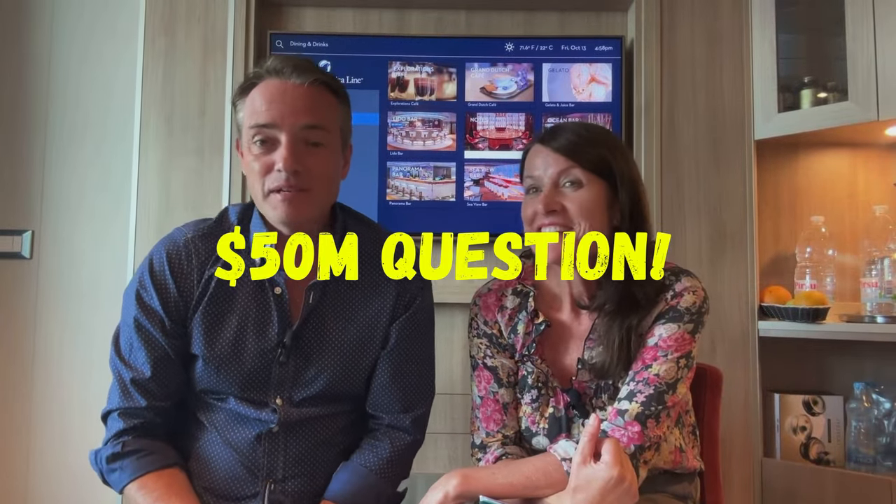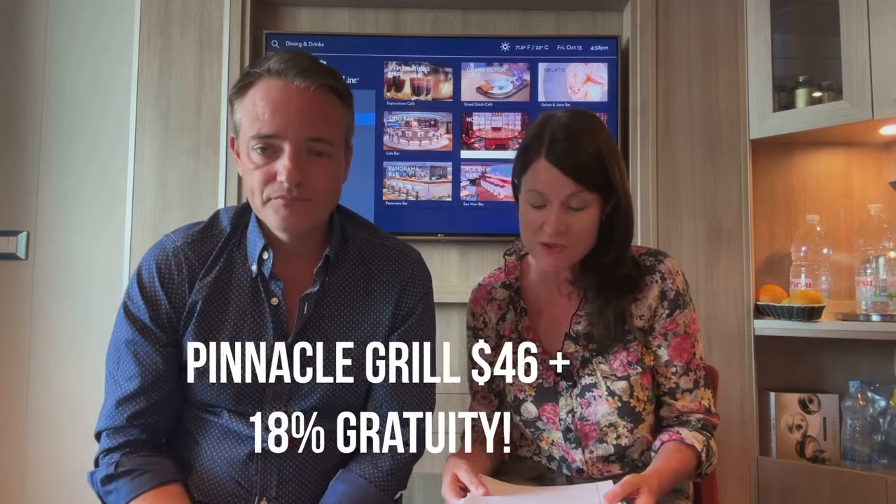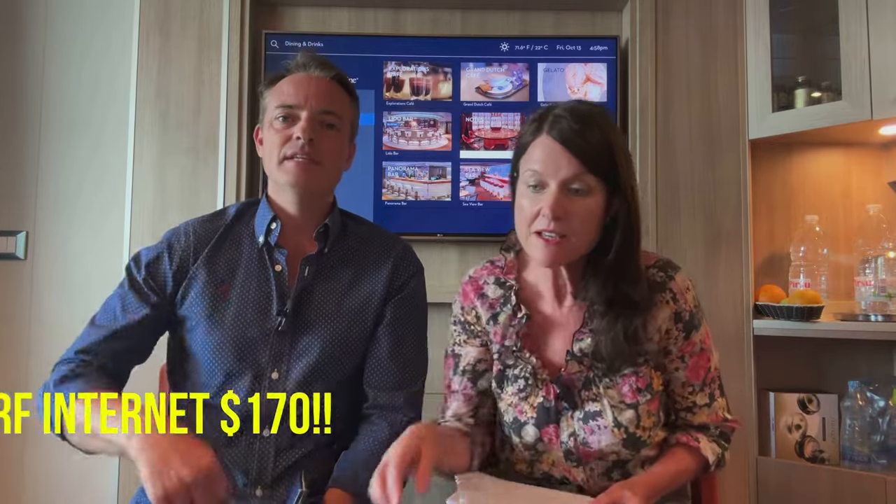So the big question — did we take Have It All? No, we didn't. I thought after being all-inclusive on Celebrity and NCL that we wouldn't drink as much and wouldn't spend as much. But we both really feel that Holland America's Have It All is very good value for money. The Pinnacle Grill alone is $46 plus 18% service charge, and the internet is worth around $170.